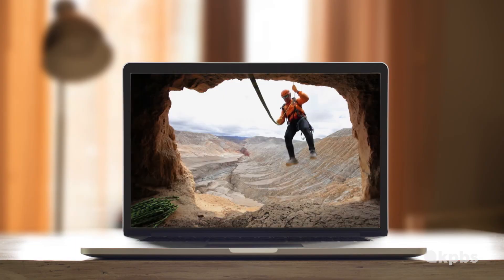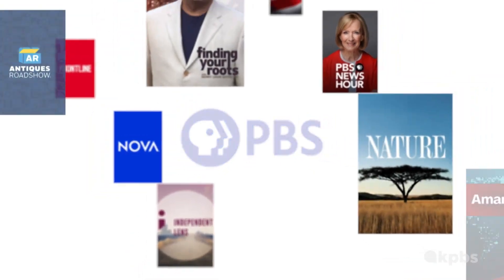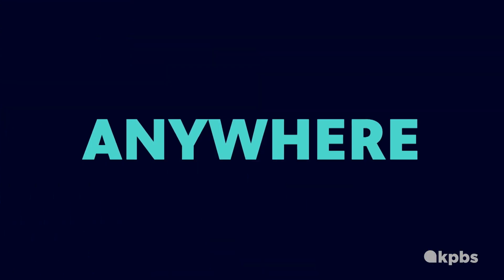You'll have easy access when you're ready to stream all your favorite PBS shows anytime, anywhere.